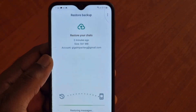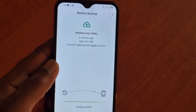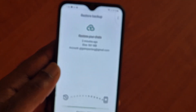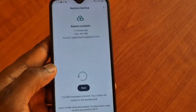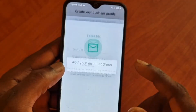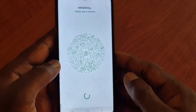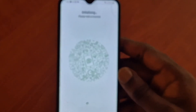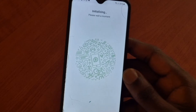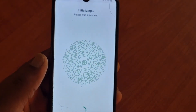When we restore we should get back all of our chat messages and everything. Then we are going to check to see if we still have a black screen when we call. It's finalizing everything now. We just reset the WhatsApp to try and fix that issue — that's all we had to go through just to try and fix this issue.